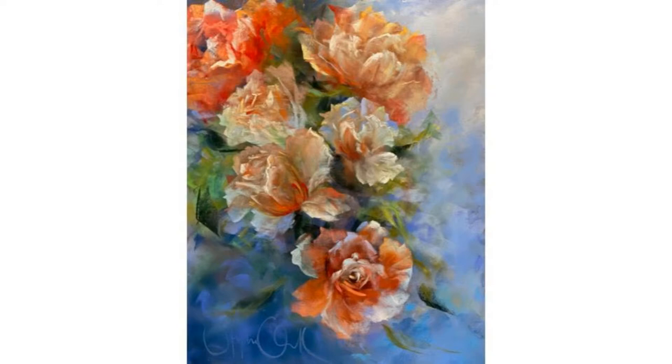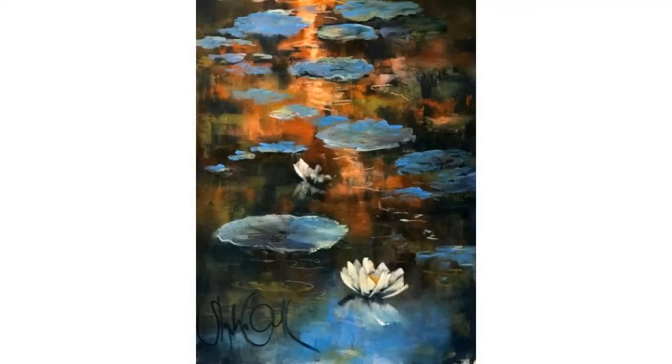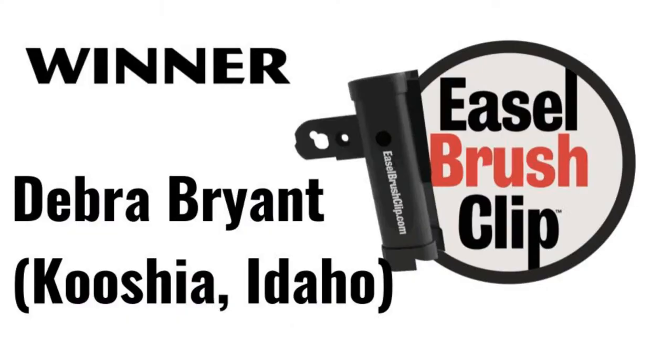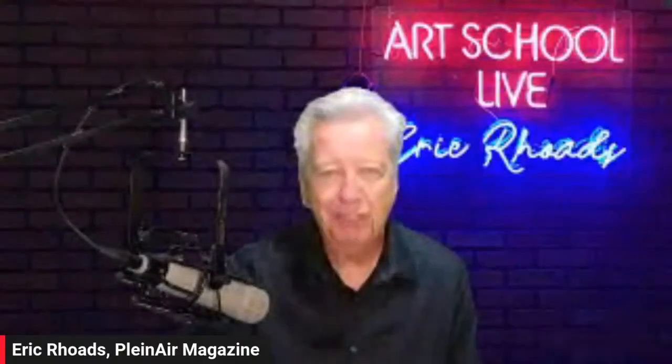Our guest today is Stephanie Clark, and she is a fabulous artist. She does these incredible florals, and I love florals. We have a prize for you today — if you leave a message in the comments, whether you're watching live or on replay, you can get chosen to win my book, Make More Money Selling Your Art: Proven Techniques for Turning Your Passion into Profit. We also have 45 Pastel Pointers from the Pros at pastellive.com slash 45 tips. Now we're going to get right to our guest, Stephanie Clark. Stephanie, take it away.